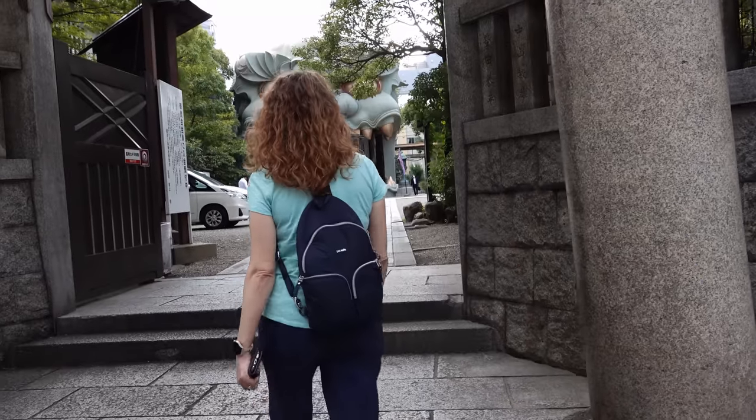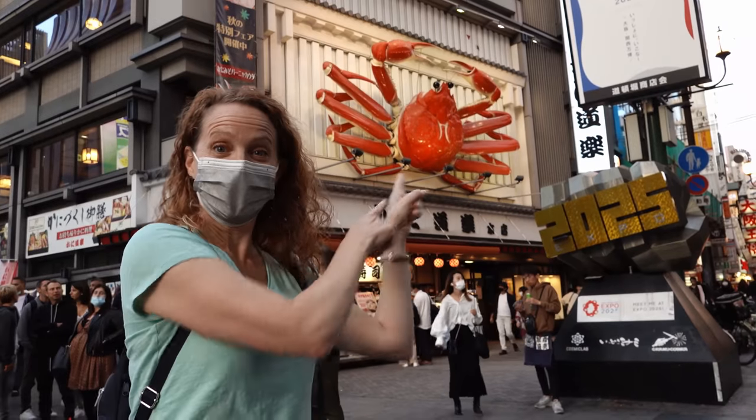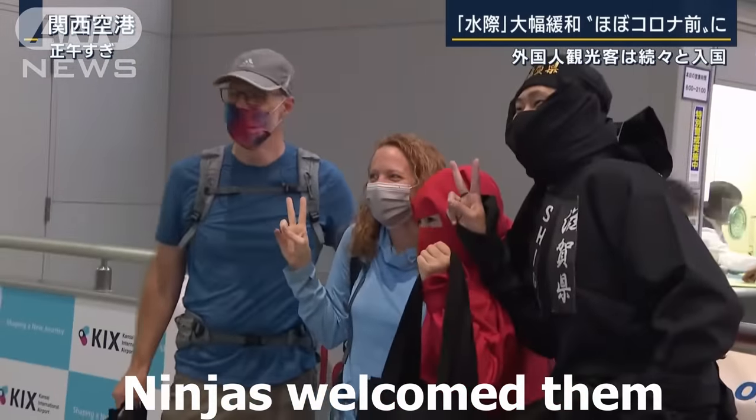I cannot believe where we are right now — and I don't mean this really cool courtyard. I can't believe we're in a country that has waited so long to open its borders to visitors again. We personally have canceled four trips in the past two and a half years. We are in Japan! We flew in this morning to Osaka and it went really well, but we have a huge tip to make your entry into Japan smooth if you come here right now. Stay tuned for that later on.